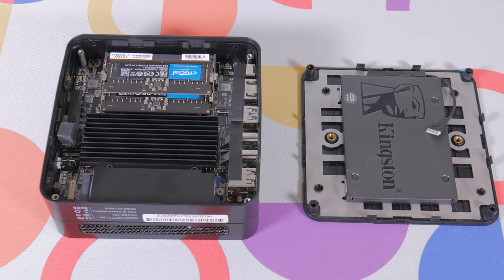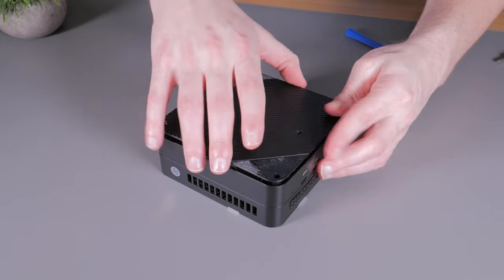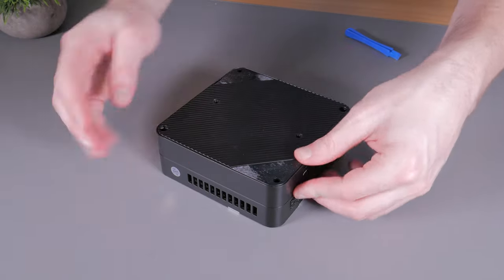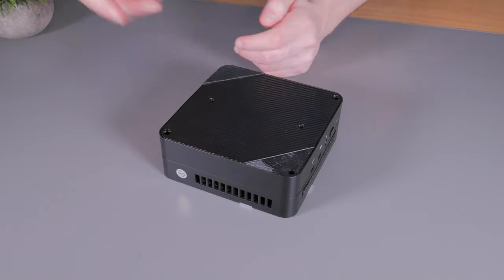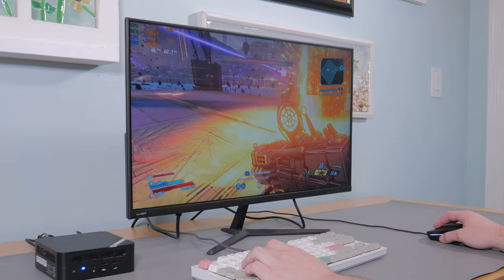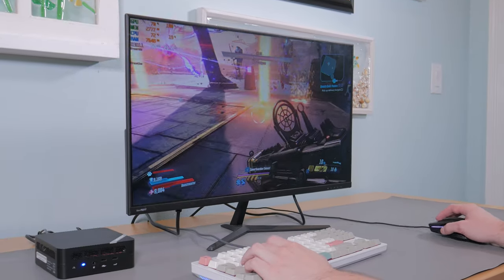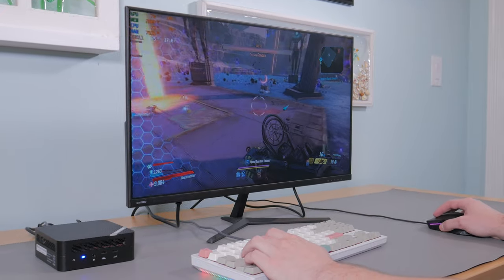Once I was done checking out the SATA drive mount and connection system, I closed up the panel, reinstalled the screws, and reapplied the original feet which did seem to re-adhere decently well. So now that you have an understanding of what this device is and what's under the hood, it's time to talk about what it's like to use and how well it can game.